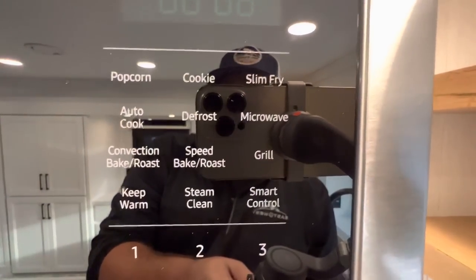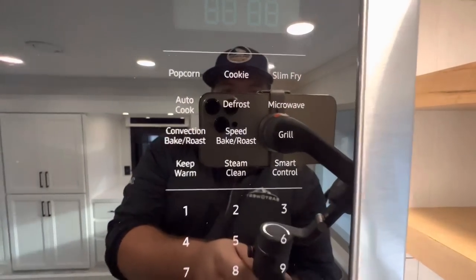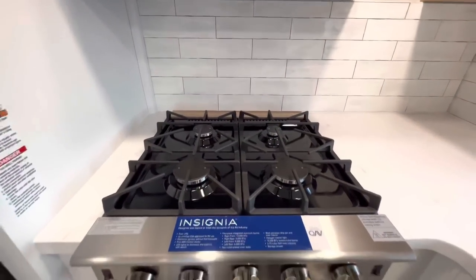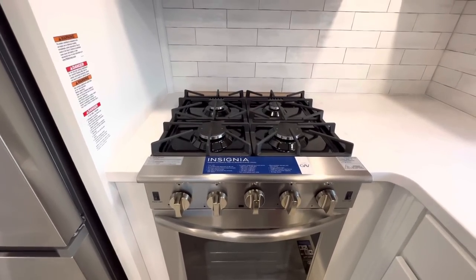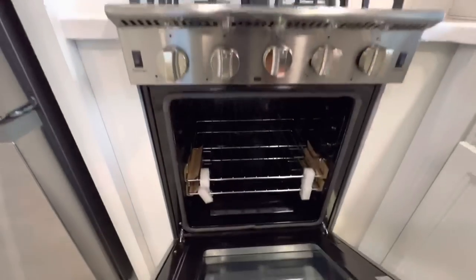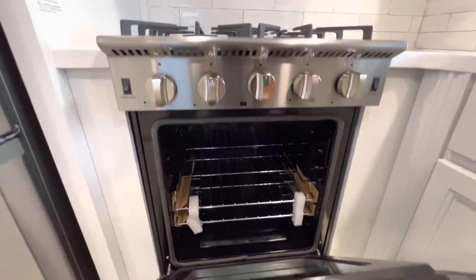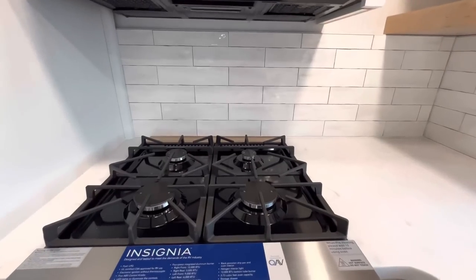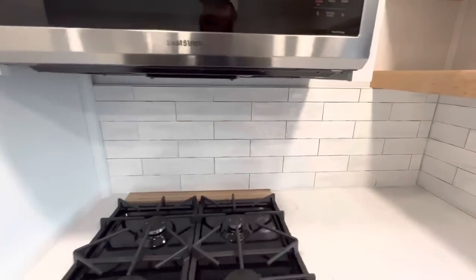The microwave has a lot of fancy options — popcorn, slim fry, convection, bake, roast, speed roast, speed bake. It has the industry's largest oven — the Insignia. I'm a huge fan. You have the four stove top burners and check out all the space in that oven — Thanksgiving is coming up and you can fit a turkey in there no problem, and cook up all the fixings on top. Real tile backsplash.